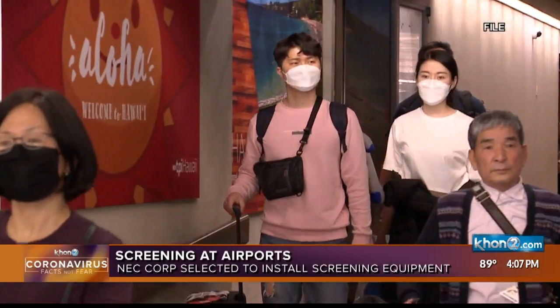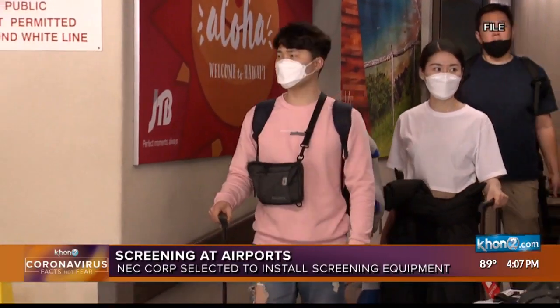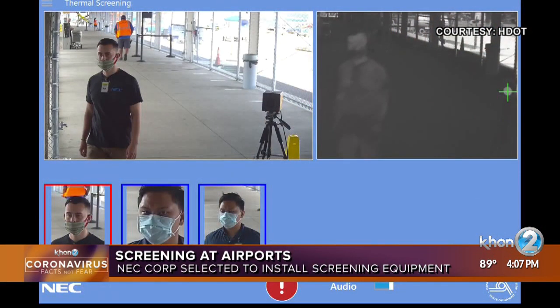The NEC Corporation has been selected to install passenger screening technology at Hawaii's airports. The $37.5 million contract includes installation of thermal temperature screening and facial imaging technology, as well as the 10-year maintenance plan.